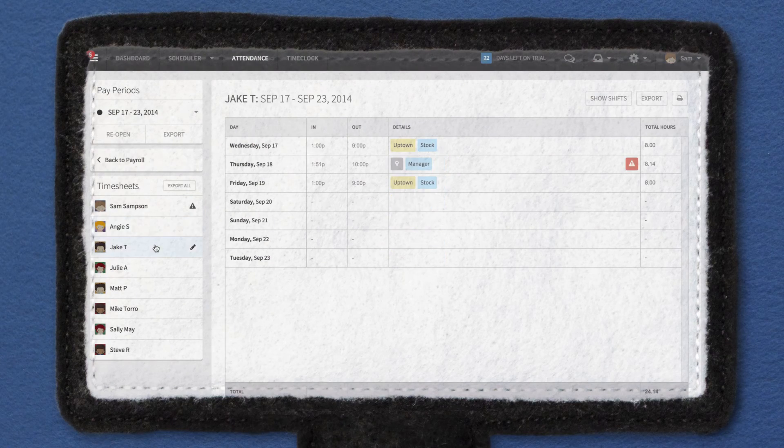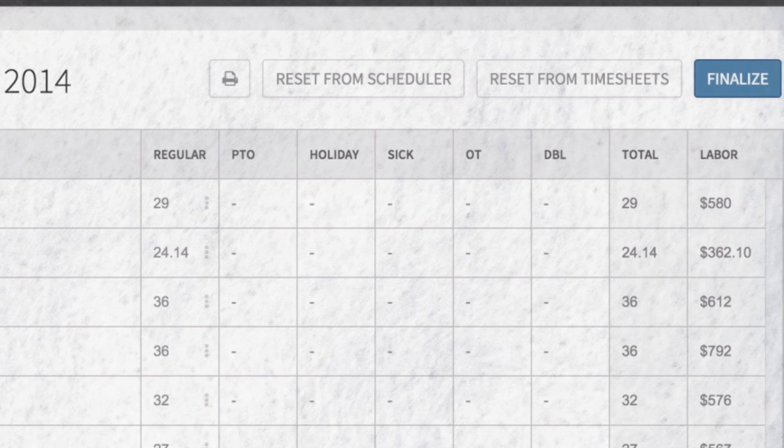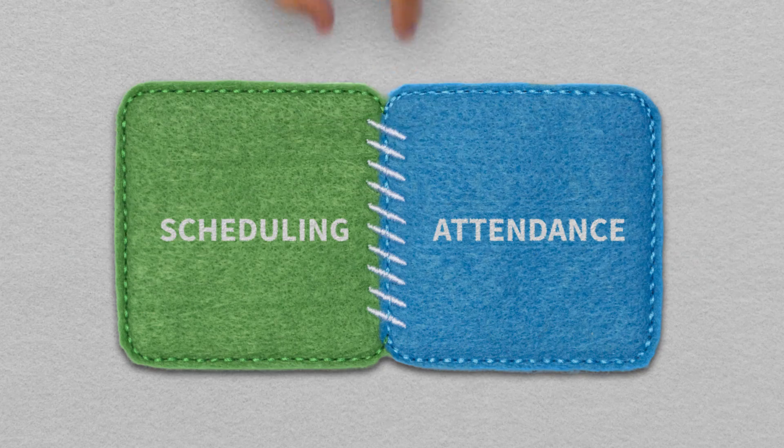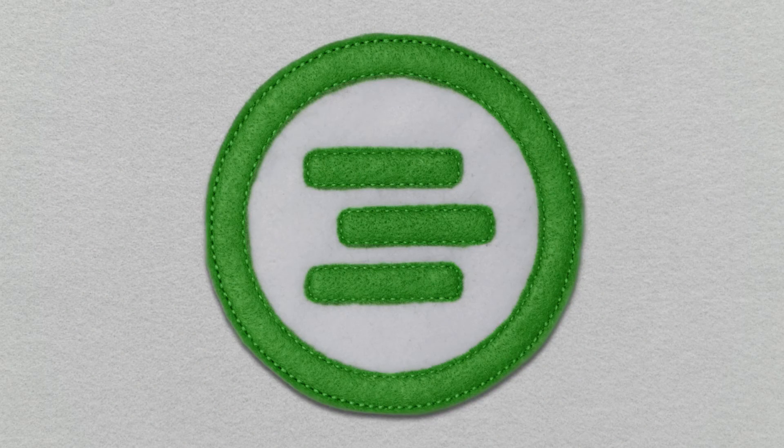When the pay period is over, Sam can quickly review everyone's timesheets and export or process payroll with one of our payroll partners. Scheduling and attendance work together seamlessly, like they were built for each other, because, you know, they were.